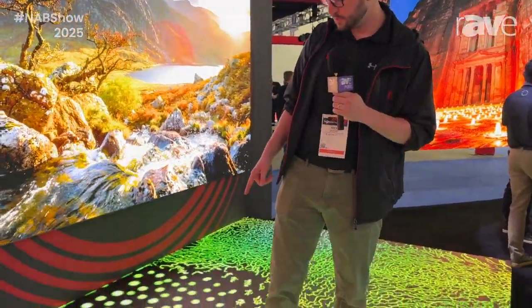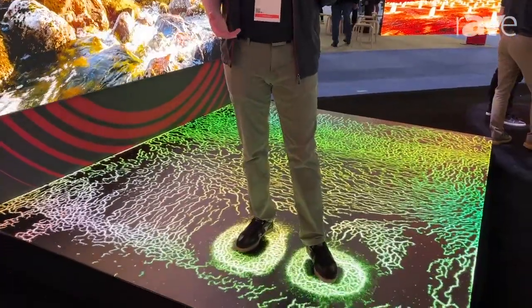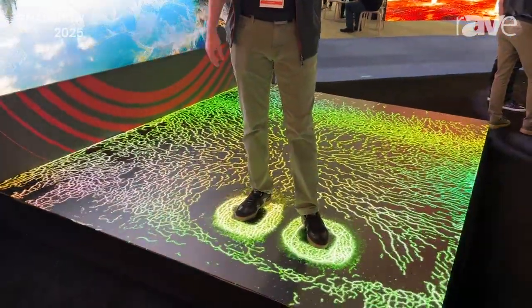Hello, my name is Nick Jevons with RoeVisual. I'm here at NAB 2025, and today I'm going to talk to you about the BM 2.8i. This is Roe's Black Marble solution with integrated infrared sensors for an interactive experience.